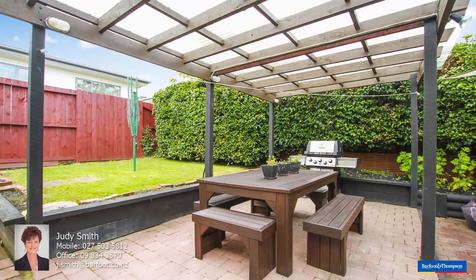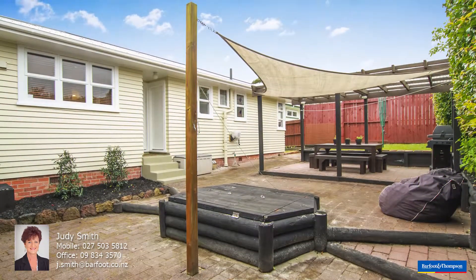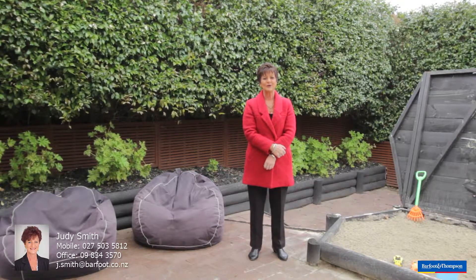I hope you enjoyed watching my video and would love to see you at the open home, so please check the advertised times or viewing by appointment. If you've got a property to sell or you're thinking of buying a special place, please give me a call anytime.